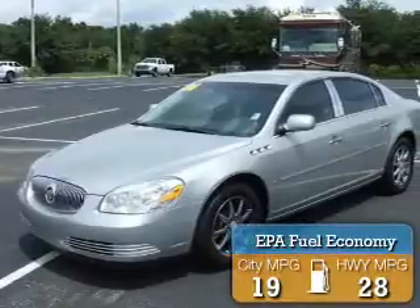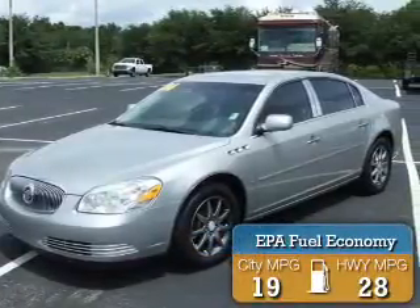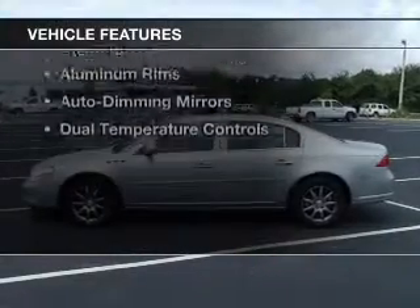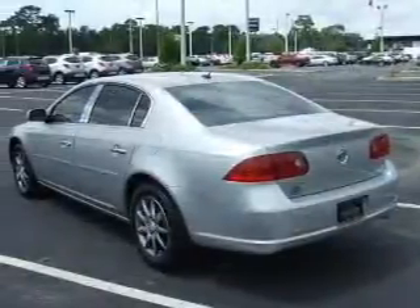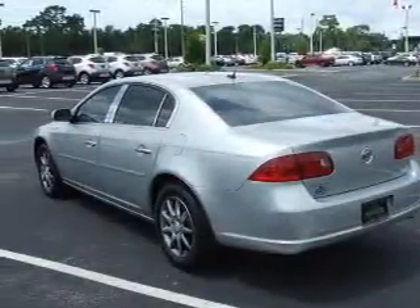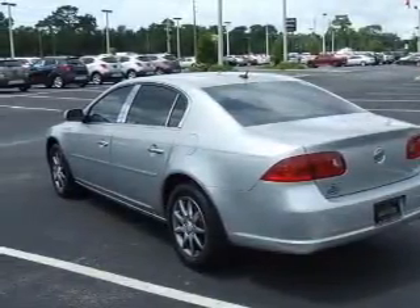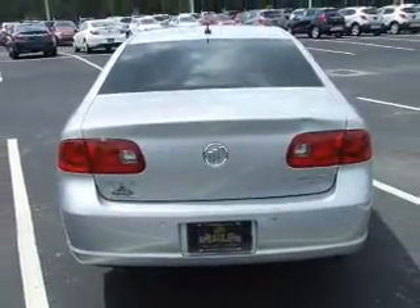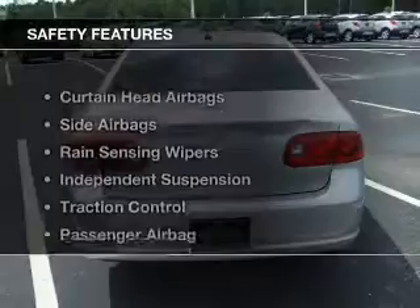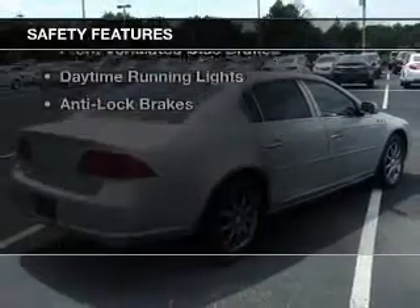Great fuel efficiency saves you money by requiring fewer trips to the gas station. The features include internet connectivity, electric trunk, leather seats, Bluetooth connectivity, digital audio input, auxiliary input, steering wheel controls, aluminum rims, auto-dimming mirrors, and dual temperature controls.